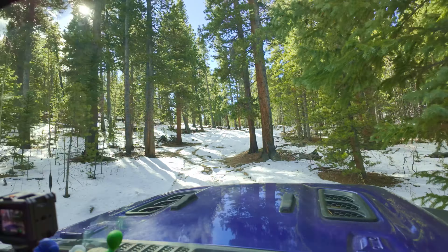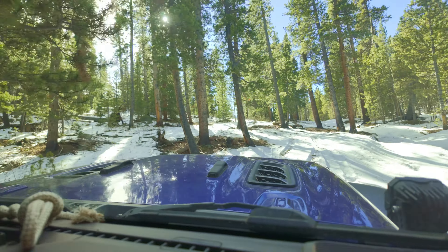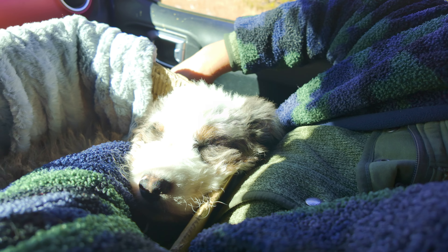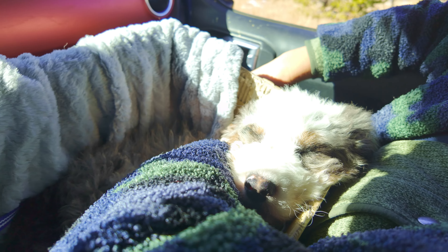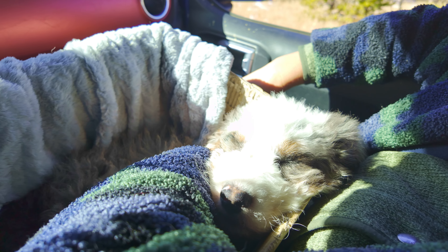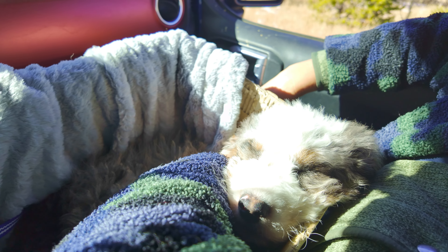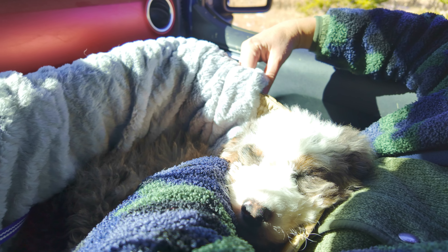Somebody is being an extremely good Jeep dog — I could not be happier. Lucas is doing awesome. For a 10-week-old puppy — 10 weeks yesterday — we've only had him since Wednesday and today's Sunday. He is doing absolutely fantastic. I'm very happy that we're finally going to have another Jeep dog.